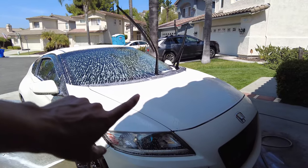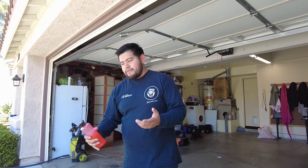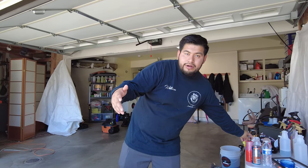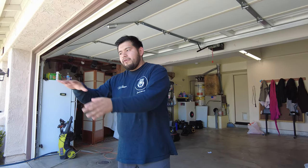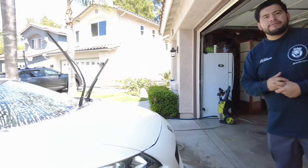Right now he's spraying it down with pH-neutral soap. There are different pH levels in soaps and you want to make sure it's not high alkaline, because high alkaline can damage and strip any protection on the vehicle. This one's pH neutral, which is really nice because it keeps the car protected. If you want to strip protection before ceramic coating or polishing, then you'd use a high alkaline soap to strip everything off. But for regular washing, pH neutral is the way to go.